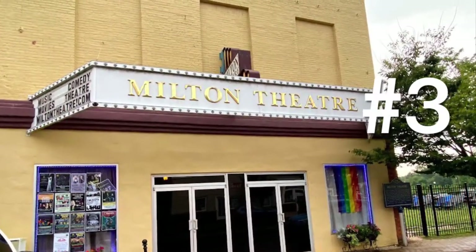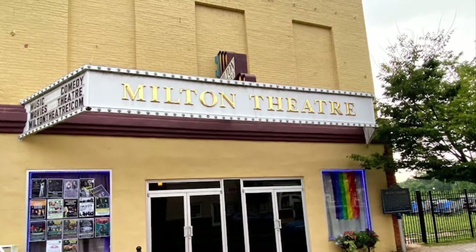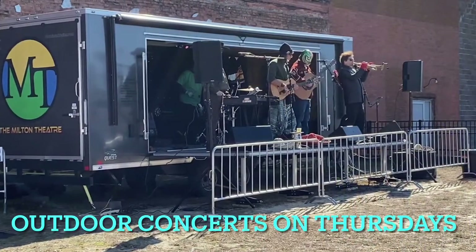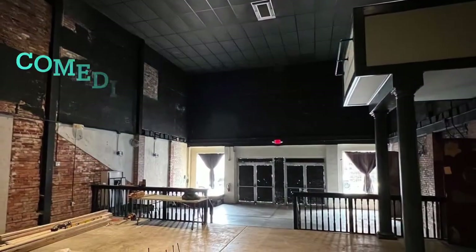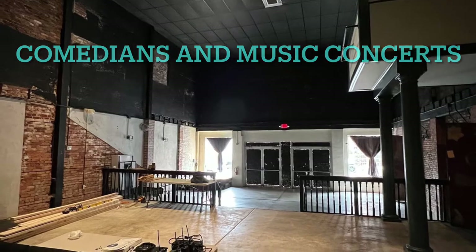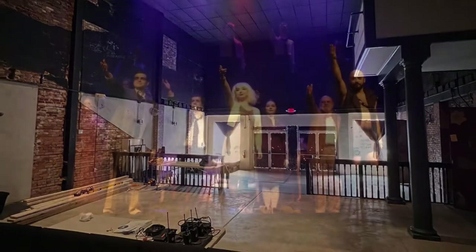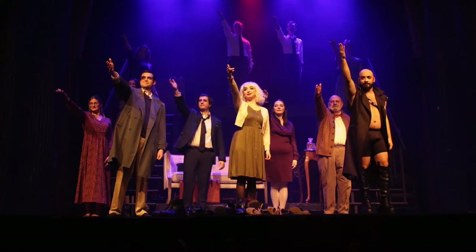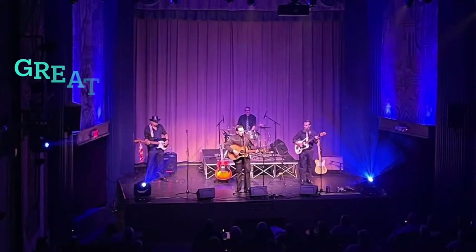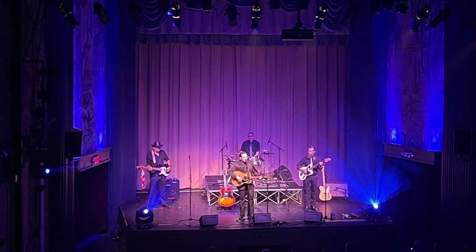Number three is the Milton Theatre in downtown Milton. This is a great place for shows, especially outside in the summer. They have stand-up comedians, plays, music concerts, local bands, and so much more. It's a great place for entertainment in this small town. You can get tickets online.